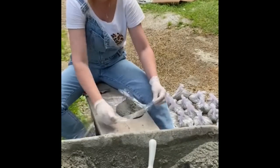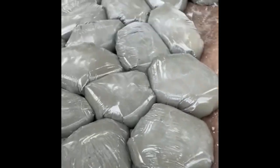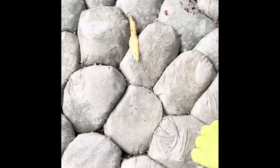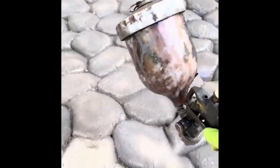Instead of using pavers, this creator fills bags with concrete and creates them herself. After letting it cure for a whole day, she can remove the plastic. A coat of paint seals and protects the creation.